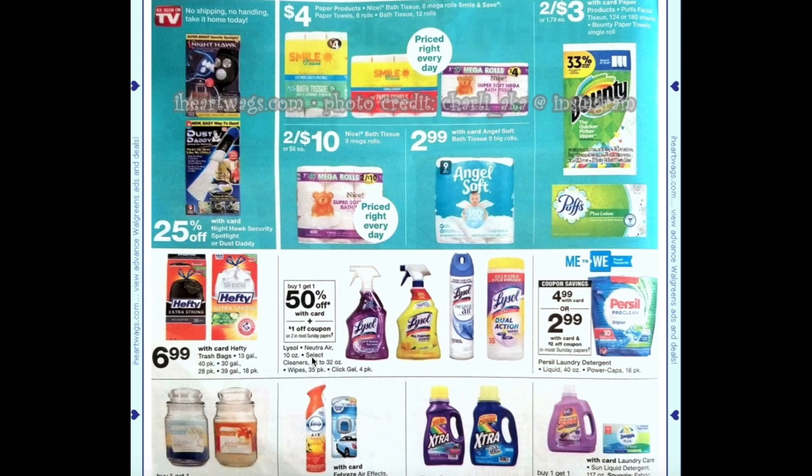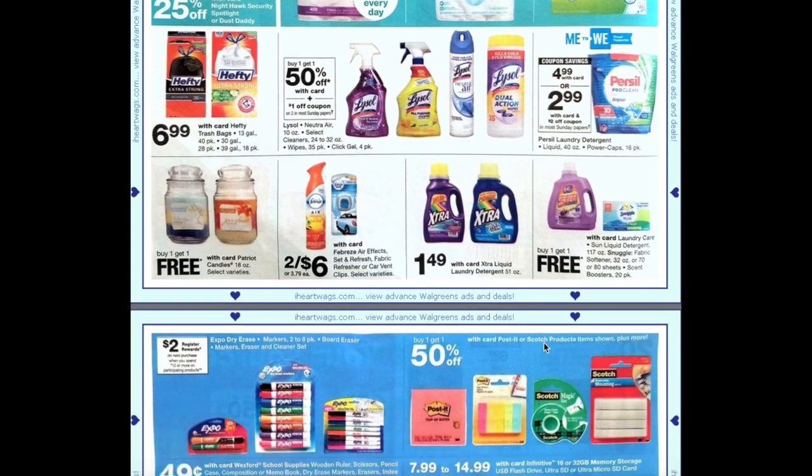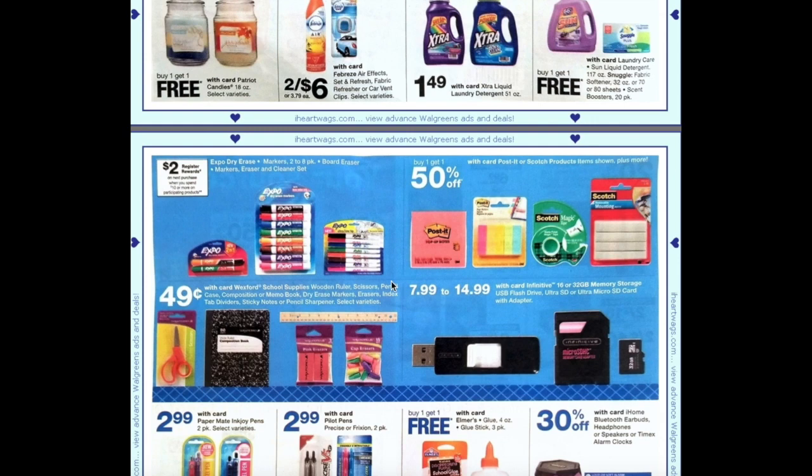Hefty trash bags are $6.99. Lysol is going to be buy one get one 50% off plus we're getting a $1 off two coupon in the paper. Persil is going to be $4.99 and we're set to get a $2 off coupon making them $2.99. We have buy one get one free on the Patriot candles, and buy one get one free on Sun liquid detergent, Snuggle fabric softener or sheets, or scent boosters. Also, spend $10 or more on Expo dry erase markers and get a $2 register award.